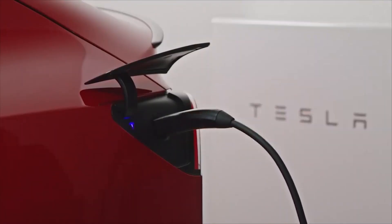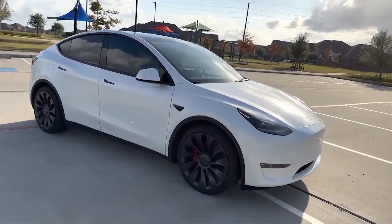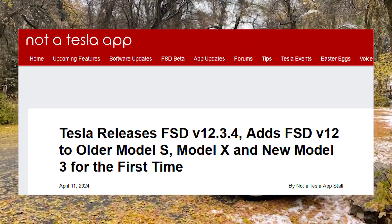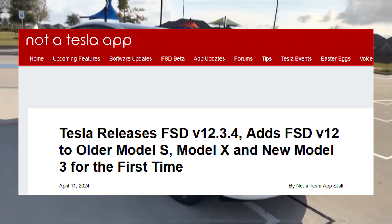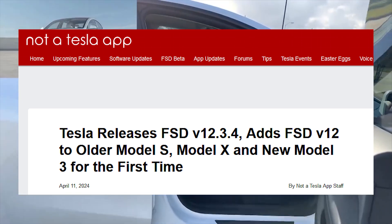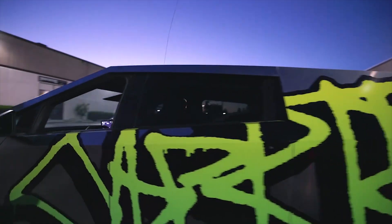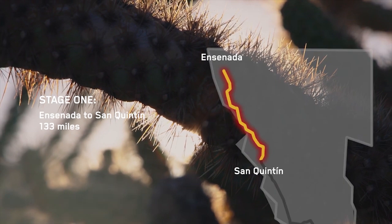Tesla has been on a roll recently since releasing FSD V12. Tesla started rolling out Update 2024.3.15, which includes the latest version of FSD, V12.3.4. While this update is available for all vehicles currently on FSD V12, it finally adds support for the legacy Model S and Model X, as well as the new Model 3. The Cybertruck is now the last consumer vehicle — semi-excluded — that currently doesn't have access to FSD V12. In fact, the Cybertruck doesn't have access to any version of FSD yet.